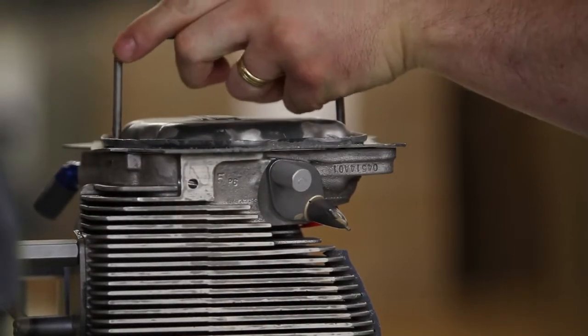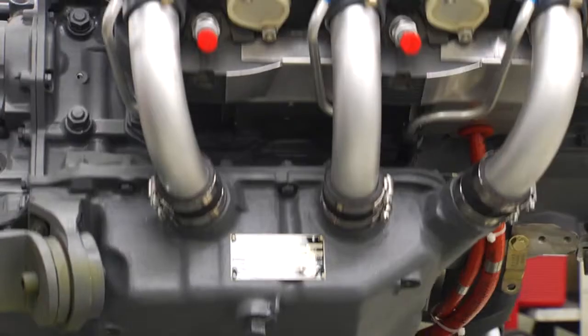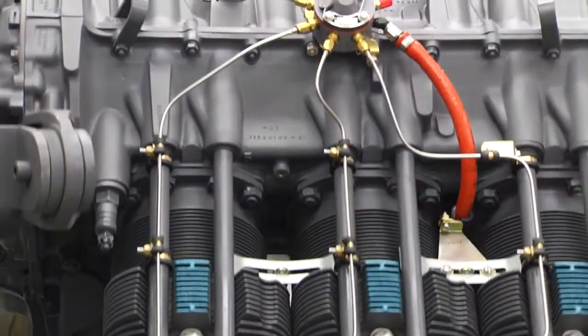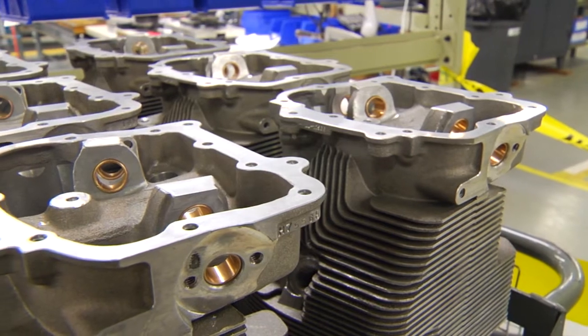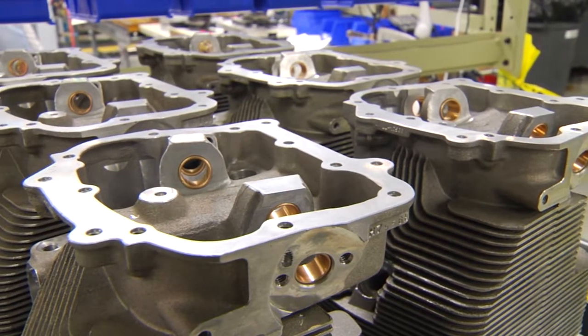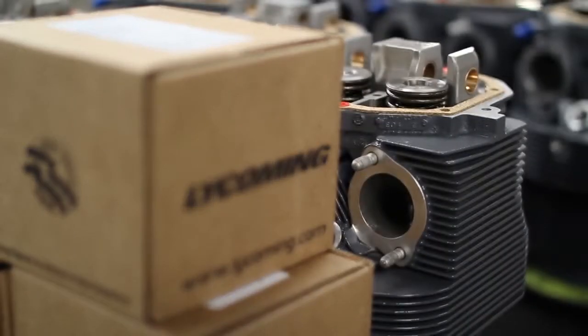This production cell employs a robotic paint booth that provides a high level of consistency for the appearance of every cylinder that leaves the factory. Electronic templates are used to ensure the various configurations of cylinders are produced accurately and that our customers receive the parts they ordered.